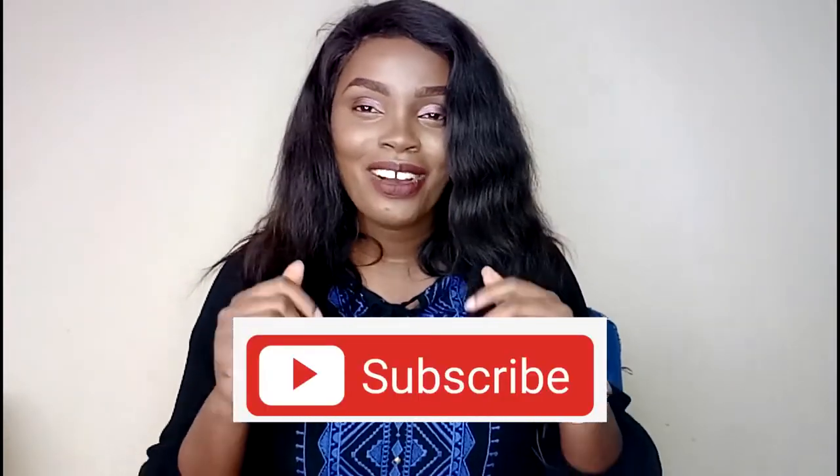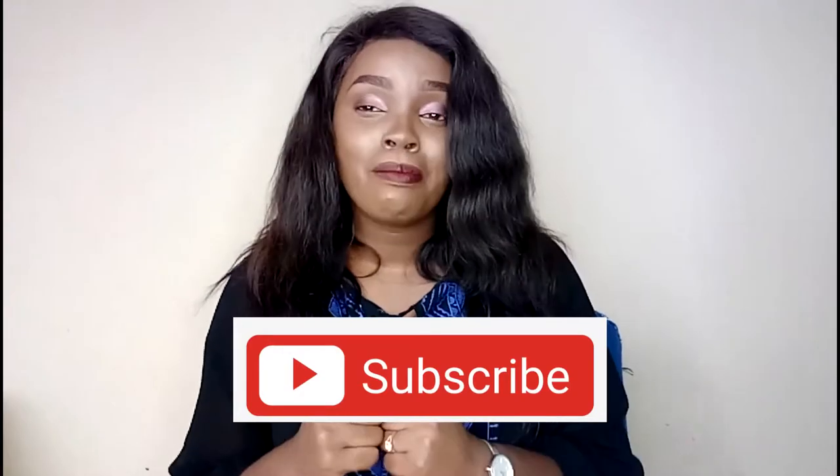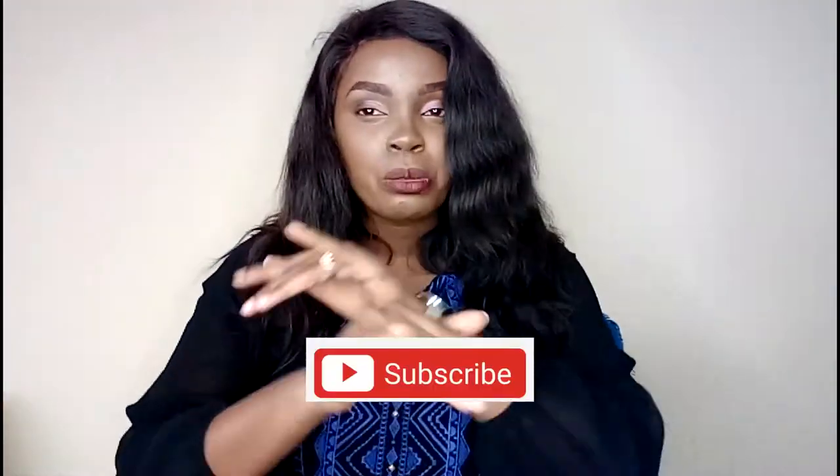If you want to know which app you can install and start earning money, continue watching. If you have not subscribed to this channel, what are you waiting for? This channel is all about making money online, business growth, network marketing, and all those good things. If you're into that kind of content, subscribe to this channel. Without wasting any time, let's get into the video.